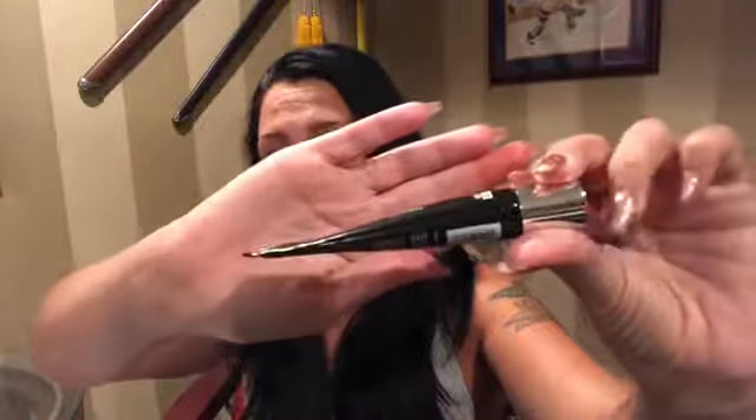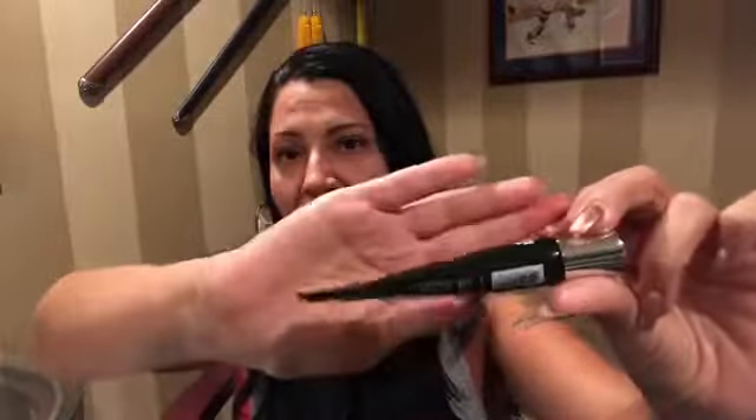The next product is from Dr. Brandt — it's the Needles No More No More Baggage Eye De-puffing Gel. This is also an issue: when I opened the box, it was already squeezed as if it had been used. You can clearly see it was squeezed to get the product out, and there is no seal on it, so you really can't tell if somebody used this or not.